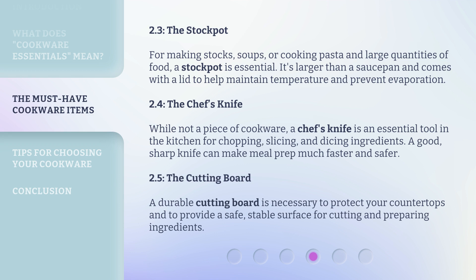2.4. The Chef's Knife. While not a piece of cookware, a chef's knife is an essential tool in the kitchen for chopping, slicing, and dicing ingredients. A good, sharp knife can make meal prep much faster and safer. 2.5. The Cutting Board. A durable cutting board is necessary to protect your countertops and to provide a safe, stable surface for cutting and preparing ingredients.